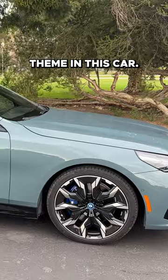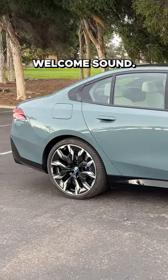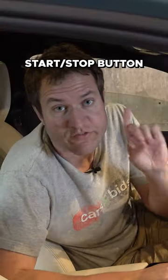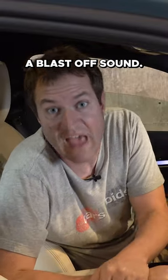Sounds are kind of a theme in this car. When you climb inside, it gives you sort of a welcome sound. And then, when you're sitting in the seat and you press the start-stop button to turn the car on and get going, there's kind of a blast-off sound.